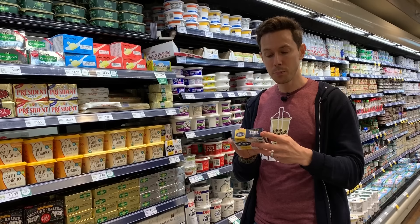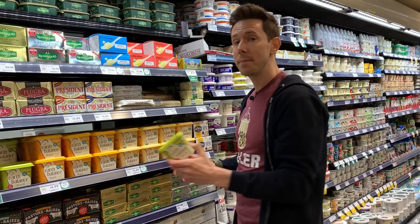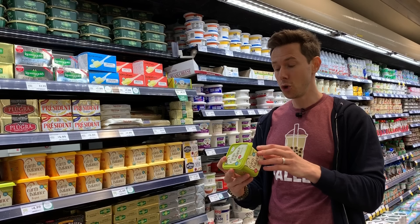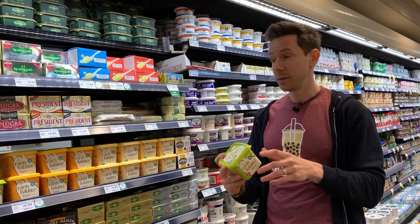On the flip side, this brand here — Earth Balance — stay away from it. This is the kind of imitation spread you do not want to buy. You think you're buying something good for you with olive oil, but look at the ingredients: it's a blend of palm fruit, canola, safflower, and then extra virgin olive oil. Super misleading. Natural flavorings — not good. This is one of the prime examples of what you don't want.